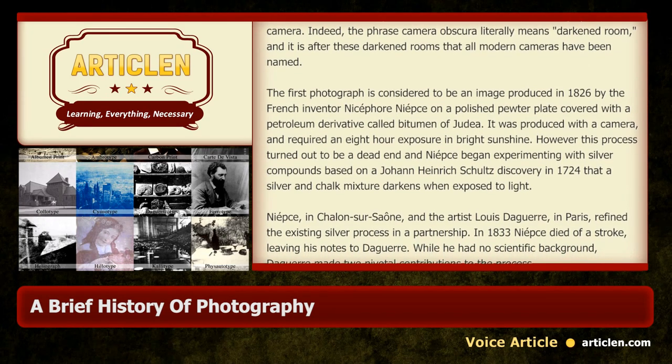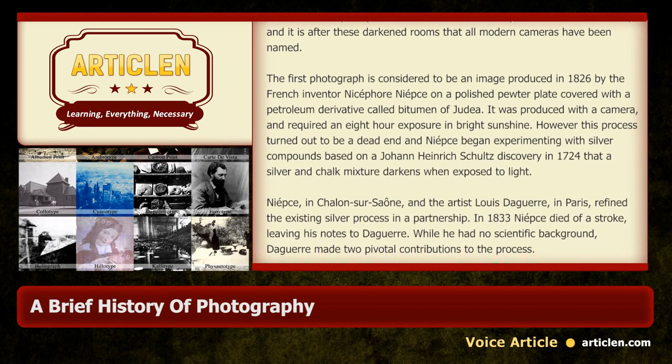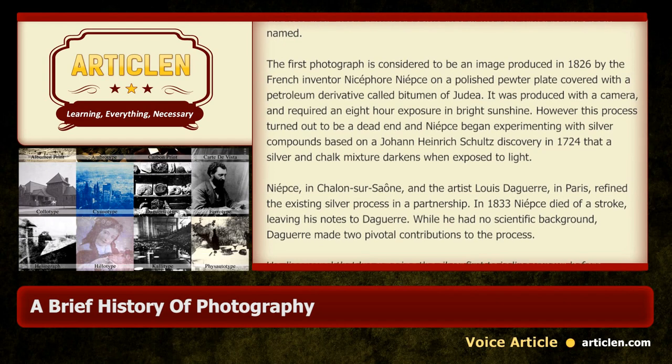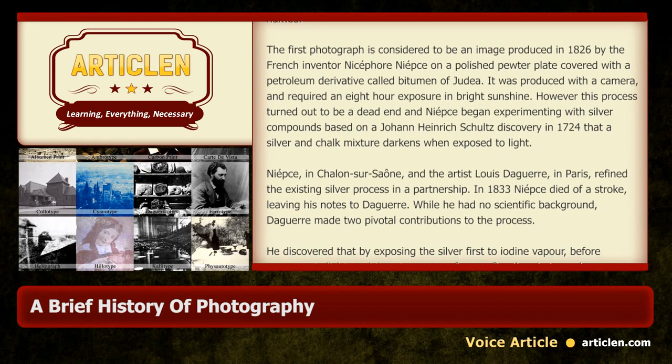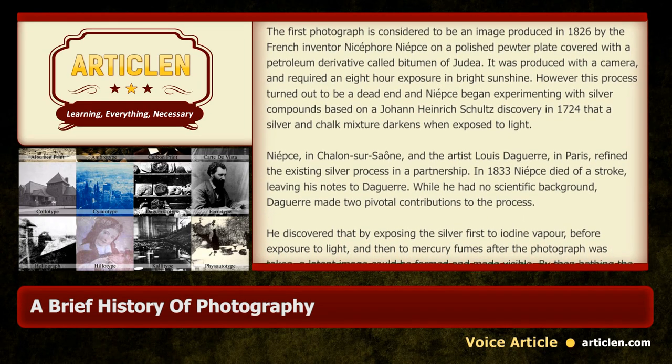Niépce, in collaboration with his partner, and the artist Louis Daguerre in Paris, refined the existing silver process in a partnership. In 1833 Niépce died of a stroke, leaving his notes to Daguerre.